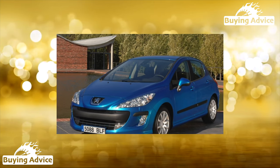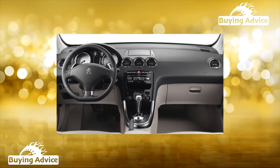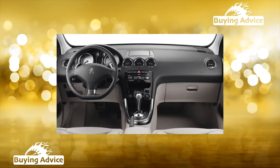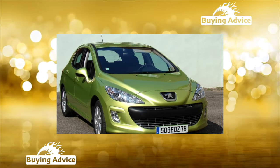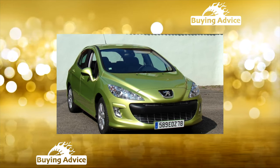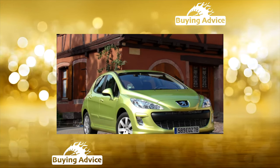With all this, the rigidity of the body increased by 10%. The range of body modifications for the 308, like its predecessor, is very wide. In this regard, many competitors will envy the Frenchman. In addition to three- and five-door hatchbacks, there is an SW station wagon, a sedan, and even a convertible coupe.